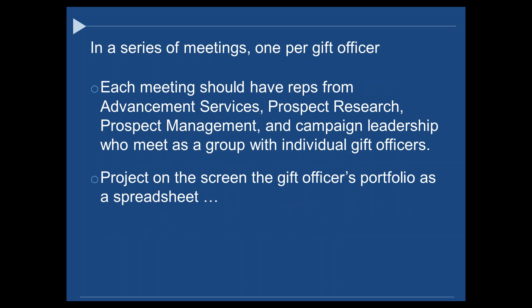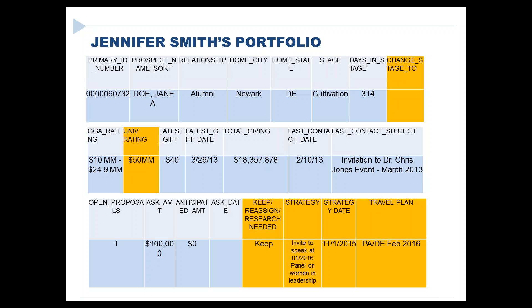The way we do it, you sit down in a series of meetings. In each meeting you've got someone from Advancement Services and Reporting to track what reports and dashboards might be needed, someone from Prospect Research, someone from Prospect Management — in many institutions that may be one person wearing all hats, so you'll have some long days — and then someone from Campaign Leadership or the Gift Officers Manager. You project from a laptop each gift officer's portfolio, possibly with printouts also.